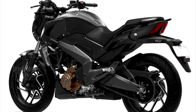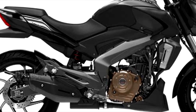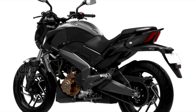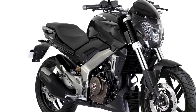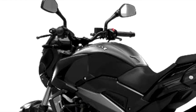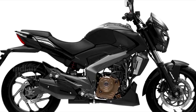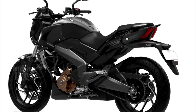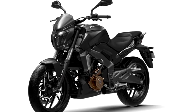Powering the Dominar 400 is a 373cc single-cylinder liquid-cooled fuel-injected engine that produces 35 HP at 8000 rpm and 35 Nm of torque at 6500 rpm, paired to a six-speed gearbox. The Dominar 400 comes feature-loaded with a slipper clutch, dual-channel ABS, LED headlamps and tail lamps, and a reverse backlit instrument cluster. Bajaj recently also launched the Dominar 400 in Turkey.